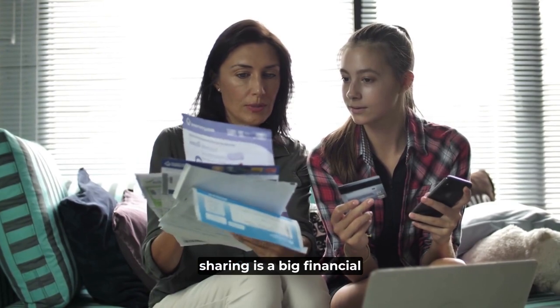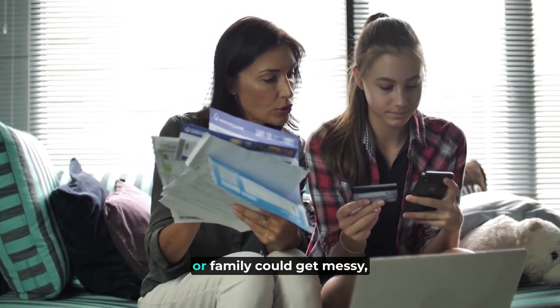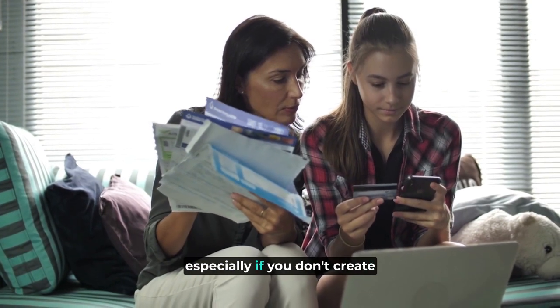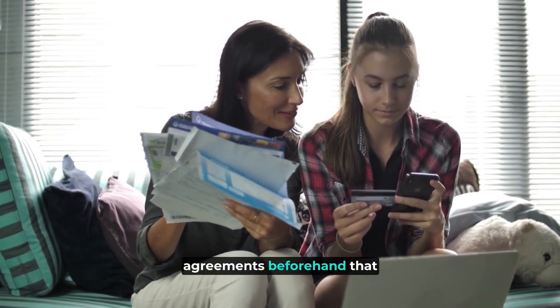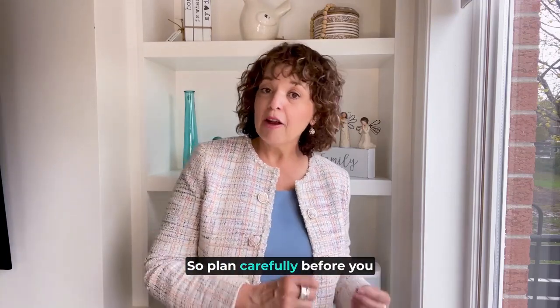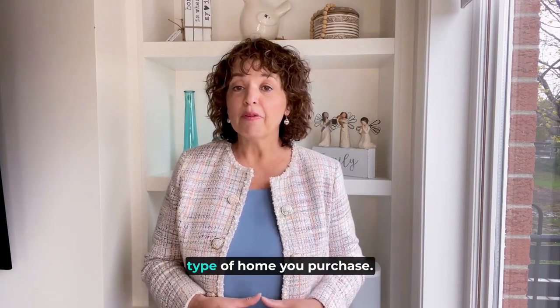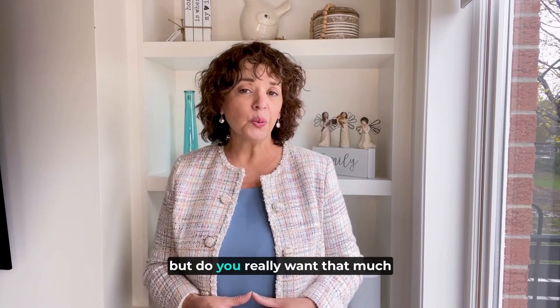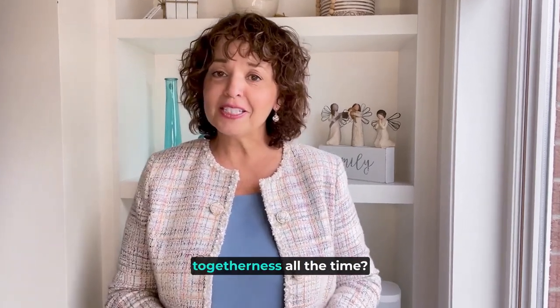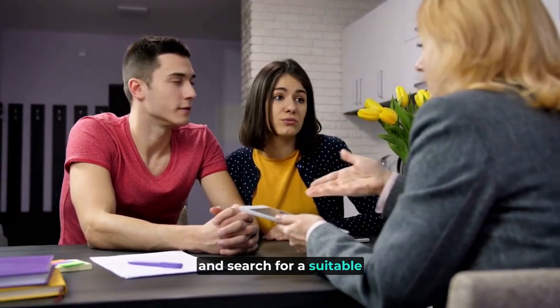On the other hand, sharing a big financial responsibility like a mortgage with friends or family could get messy, especially if you don't create clear-cut co-ownership agreements beforehand that outline your mutual expectations. So plan carefully before you proceed. You may also need to rethink the type of home you purchase — a smaller home might be cheaper, but do you really want that much togetherness all the time? We can help you set priorities and search for a suitable property.